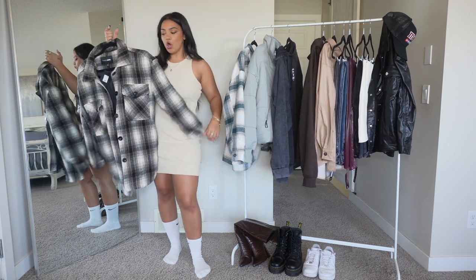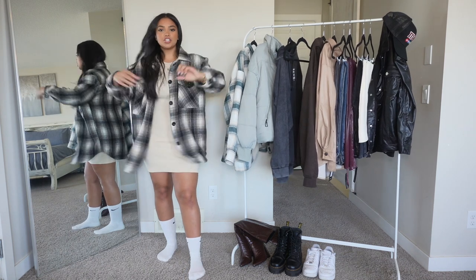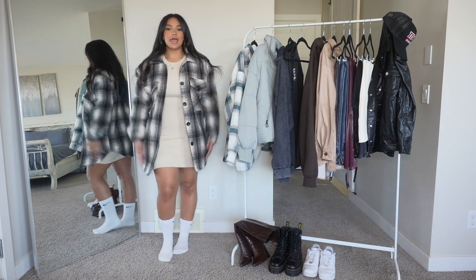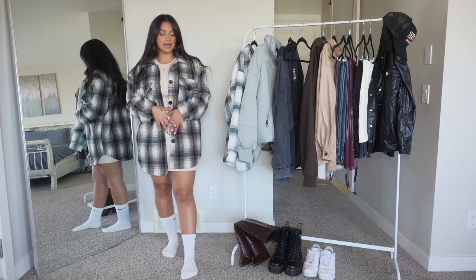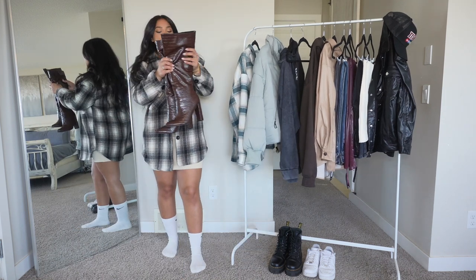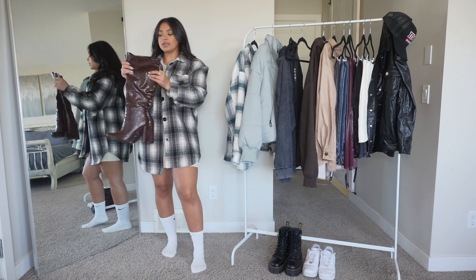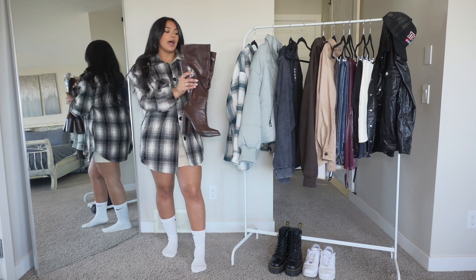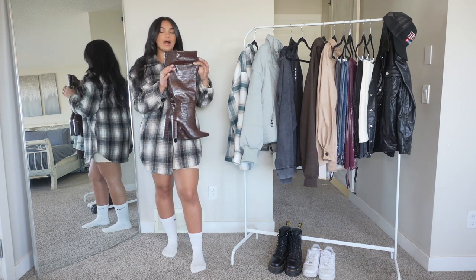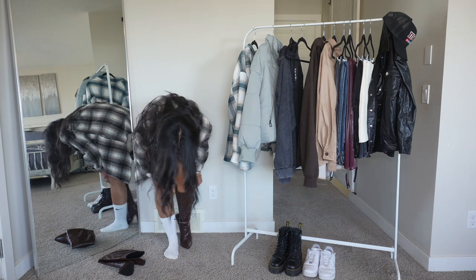We're pairing the dress with this shacket — a flannel shirt jacket. I got this in a size large because I like mine a little oversized. I think this pairing is so cute; it gives it a fancier vibe, and the large fits so it kind of covers the dress a little more in the back. I'm also pairing this outfit with these brown faux snake leather boots from Fashion Nova — I'm an eight and a half — and they are stunning. The color is brown, very in for fall, and they have a thick heel so they're super comfortable, plus a zipper at the ankle for easy slip-on.